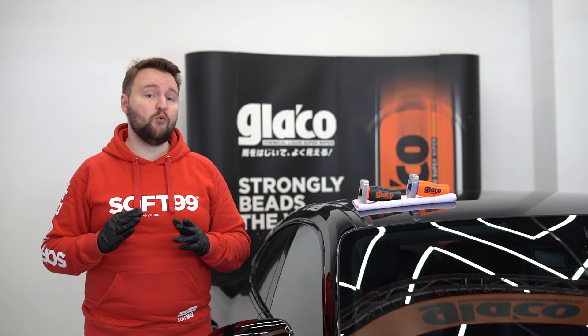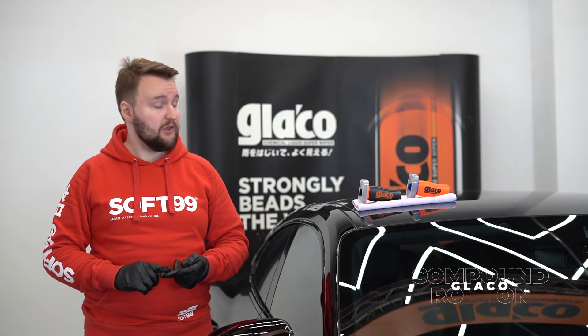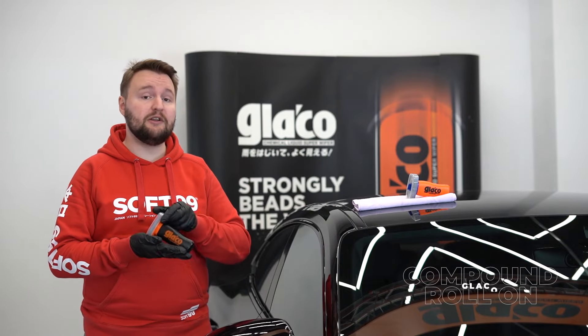Make sure to clean your windows properly — it will make the application process easier and will guarantee maximum effectiveness. We recommend our Glyco compound roll-on cleaner for this task.